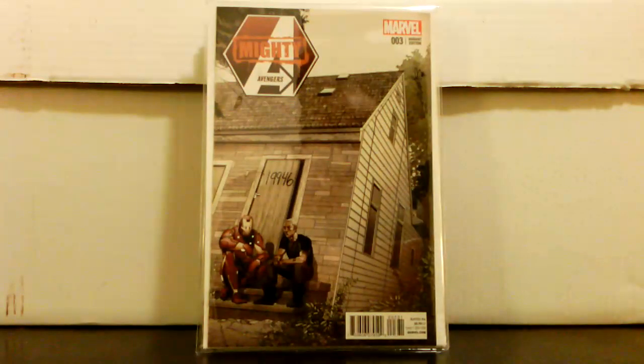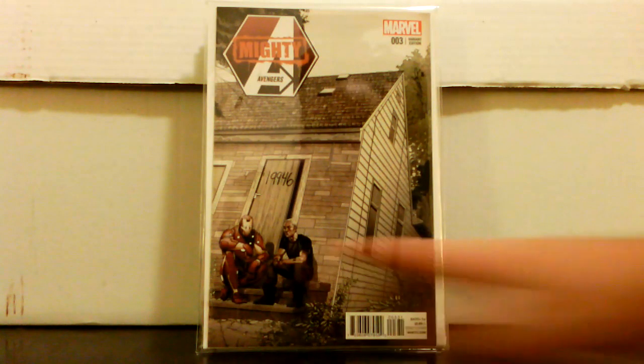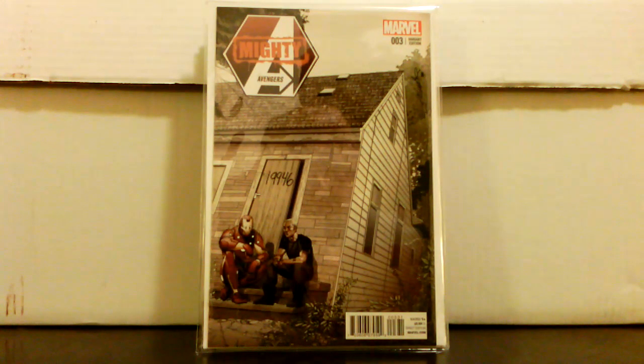I found this in the regular back issue boxes — Mighty Avengers number 3, the M&M variant. Really awesome book; I love this cover and the idea of it. When it came out it was going for 75 to 100 dollars; it's down to about 40 to 50 now. I paid 25 for it in high grade — couldn't pass that up.